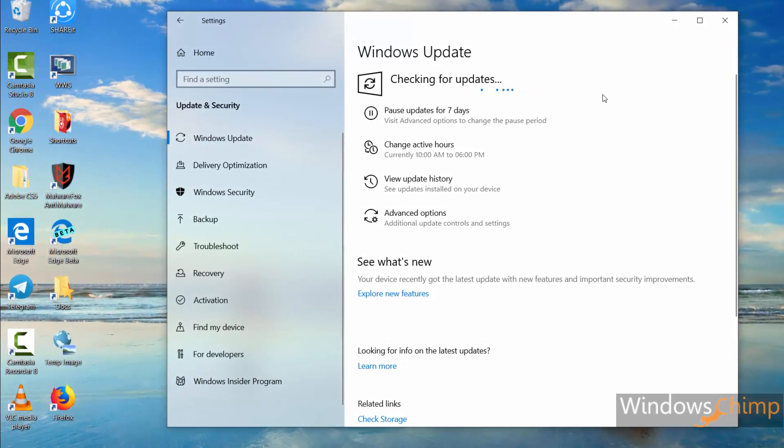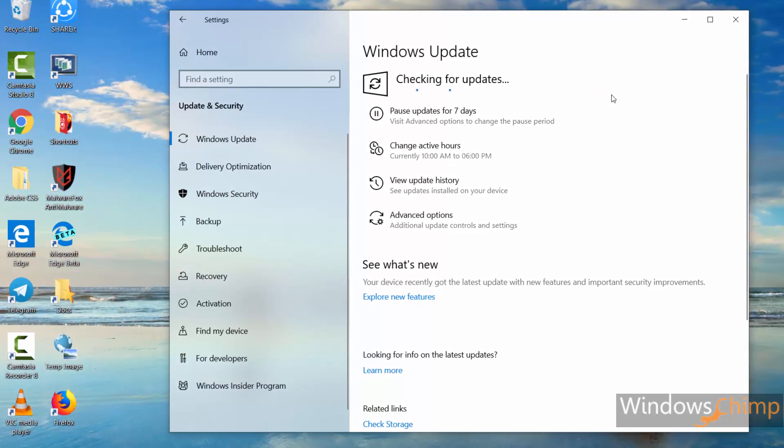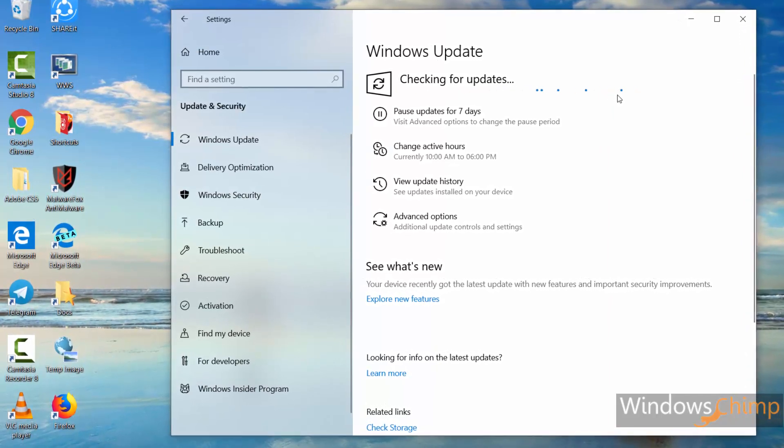This is a minor update with a few improvements and quality enhancements. Let's check out these changes quickly.